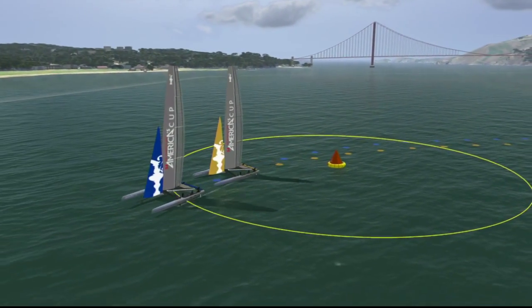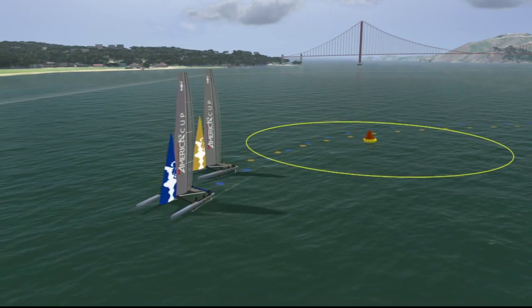Knowing the game means understanding the rules, an integral part of sailboat racing at any level.